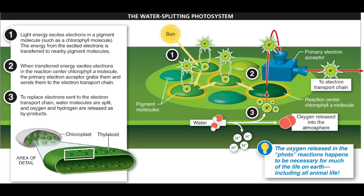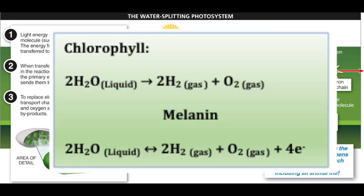Plant photosynthesis — the water splitting photosystem. Skipping to step three where the water splitting happens: to replace electrons sent to the electron transport chain, water molecules are split, which releases energy, oxygen, and hydrogen, which is also energetic. Here are the formulas for chlorophyll and melanin. You can see the melanin reaction goes both ways and produces four high energy electrons. This is why it's considered better — it goes both ways, and we'll see later in the melanin battery how that production of four electrons is important.